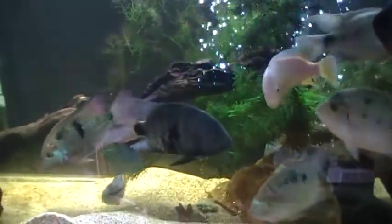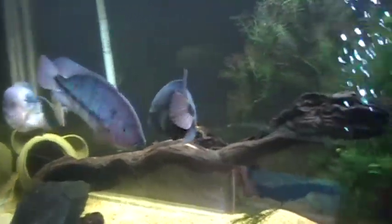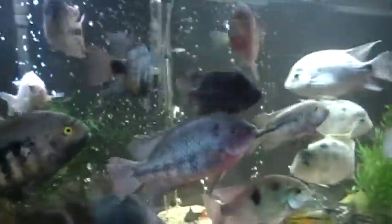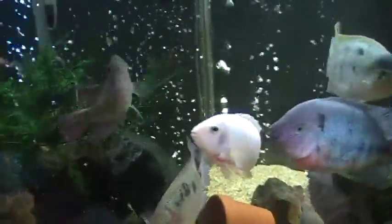So we whip around here — this is our Vieja Parathraps tank. There's a Black Belt, Regani, there's another Regani, there's a big male Zonatus, a female Zonatus, and a very large female Red Blue-Head Fenestratus — she's a big girl. Our new additions to this tank are a Catamaco right there and a big wild-caught Bipasciatus, if it'll ever come out.